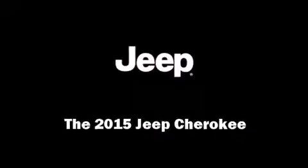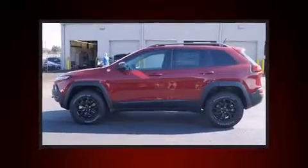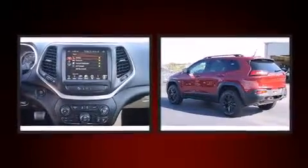Outstanding design defines the 2015 Jeep Cherokee. Under the hood, you'll find a six-cylinder engine with more than 270 horsepower.